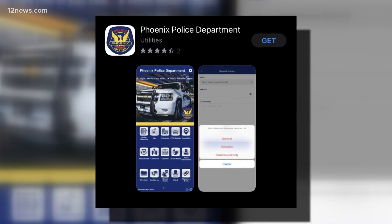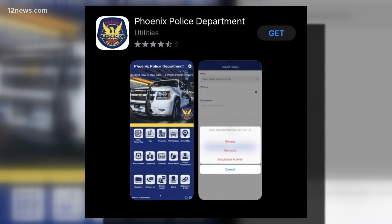Users can file a report, get addresses to precincts, use the crime map, and even customize their experience. Something special about this app is users can opt in to receive urgent notifications so that in the event of emergencies, we can push out messages that are pertinent to certain neighborhoods.